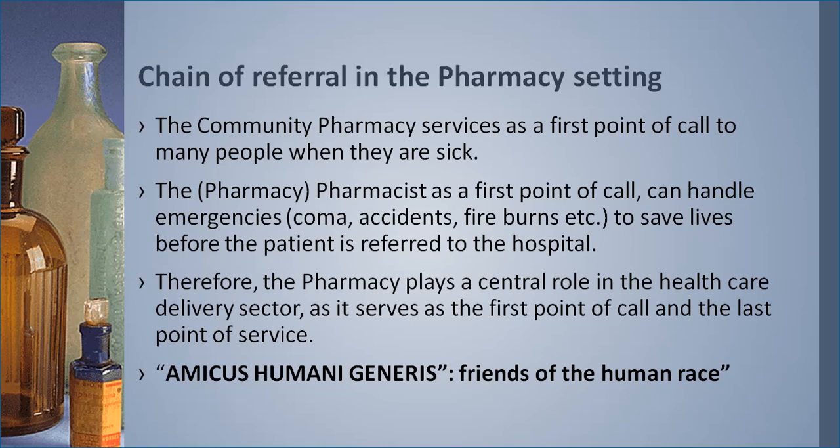Now let's look at the chain of referral in the pharmacy. The community pharmacy serves as the first point of call to many people when they are sick. The pharmacist as a first point of call can handle emergencies — when someone rushes in a patient who has convulsed, is in a coma, or has had an accident, burns, etc. These pharmacies provide emergency services to save lives before the patient is referred to the hospital. Therefore, the pharmacy plays a central role in healthcare delivery as both the first point of call and the last point of service.